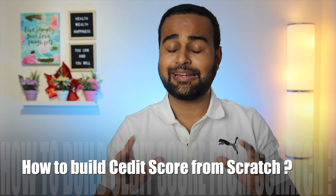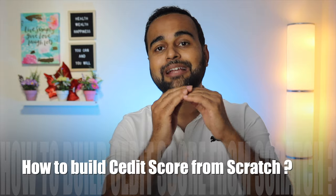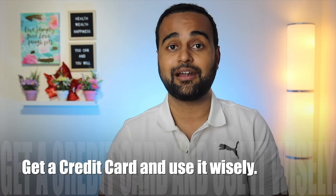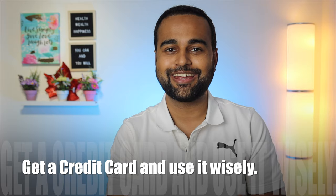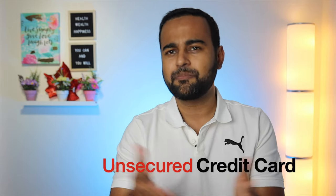Now let's talk about how to build your credit score from scratch. If you're a newcomer in Canada, the easiest way to get started with your credit history is getting a credit card and using it wisely. There are two different types of credit cards: number one, a secured credit card, and number two, an unsecured credit card. An unsecured credit card is a simple credit card that a bank offers you — let's say with a credit limit of five thousand dollars — and you use it, pay your statement, and slowly your credit score will start building.